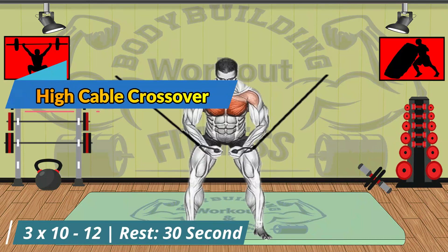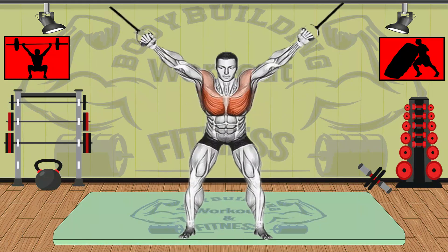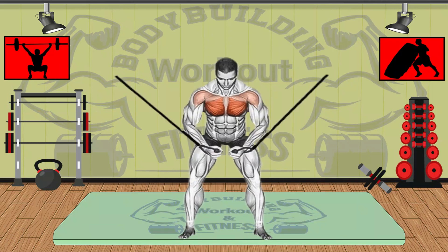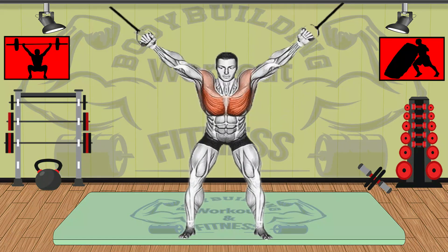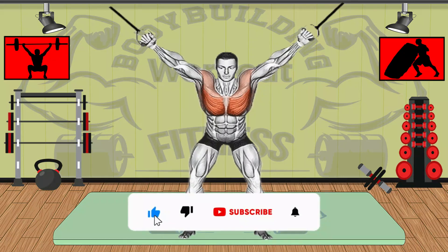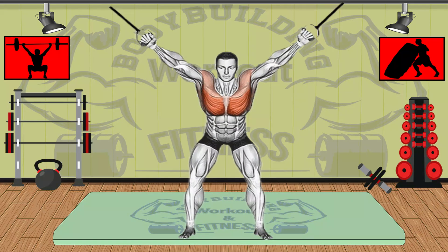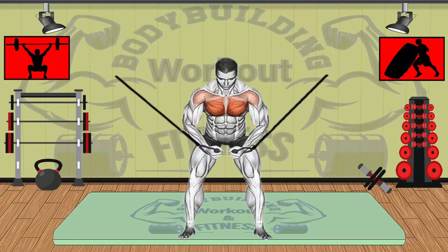The high to low cable crossover is an effective chest isolation exercise that focuses on the mid-chest and lower chest. The higher the cables are, the more you'll emphasize your lower pecs; the lower the cables, the more you'll target the upper pecs. This exercise is excellent for stretching your chest muscles, increasing the range of motion, and shredding chest muscles. It provides a very good contraction and stretching of the chest muscles, and allows you to work your chest from different angles — making it one of the beneficial exercises for muscle growth and development.